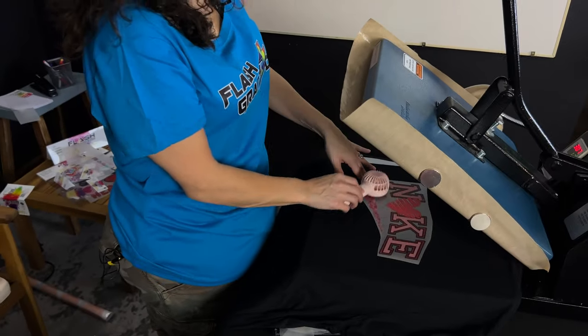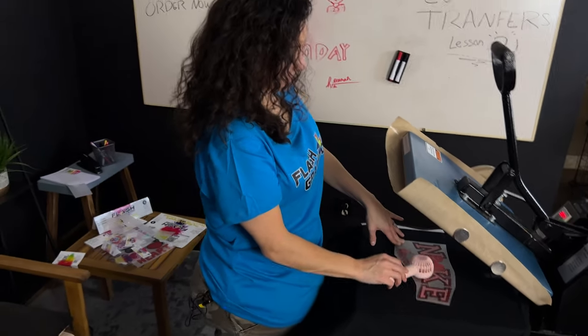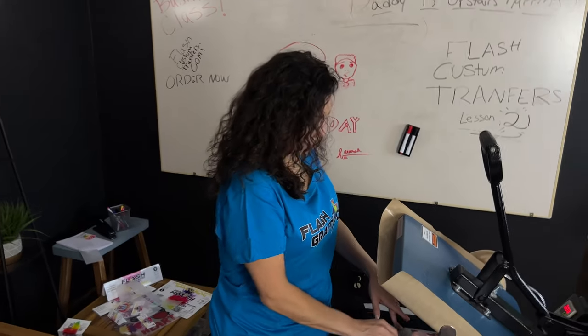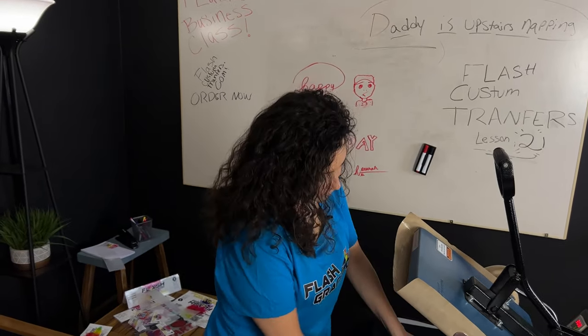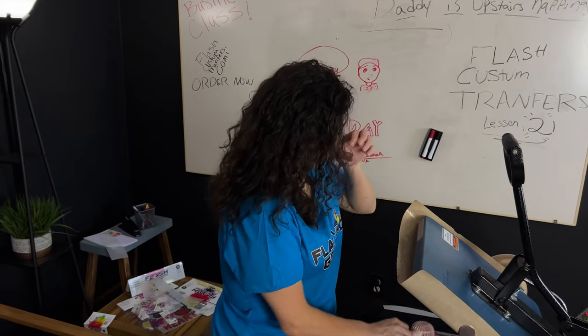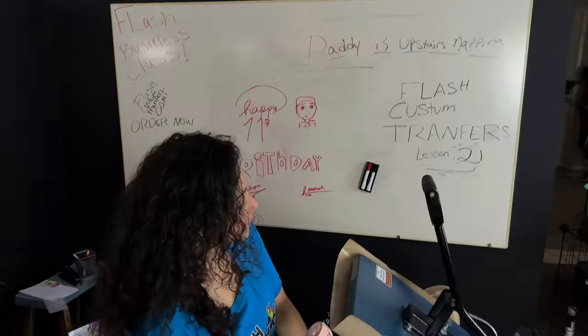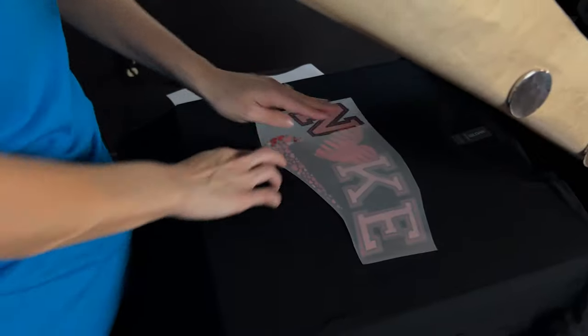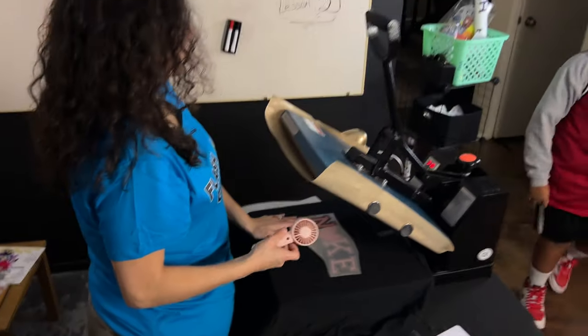The next one we're going to do vertical for our Shorts and other social media platforms. Make sure you guys go follow us everywhere — Instagram, TikTok. The birthday boy just walked in the house — are you out of school? You sound sick!